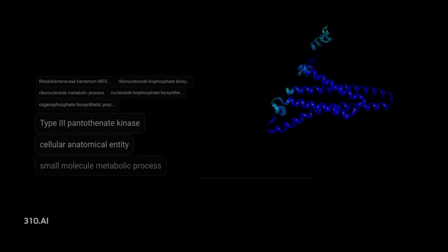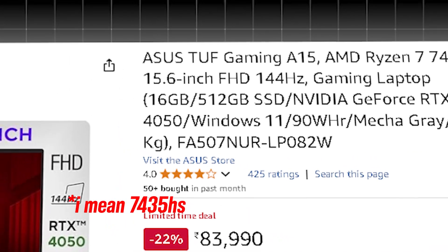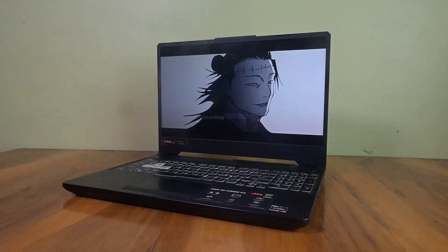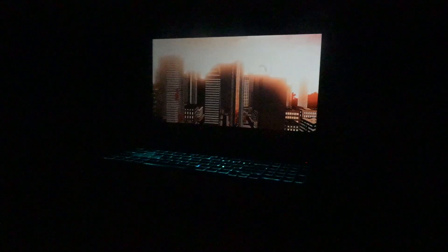For budget-friendly AI workstations, the first option is the Asus A15, priced around ₹83,990, with a Ryzen 7 7735HX, RTX 4050, 16 GB of RAM, and 1 TB SSD. It excels in multi-threaded workloads, large dataset preprocessing, and AI inference, making it a great pick for scalable ML solutions.